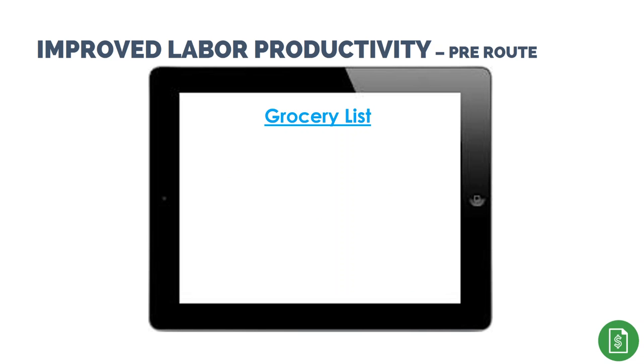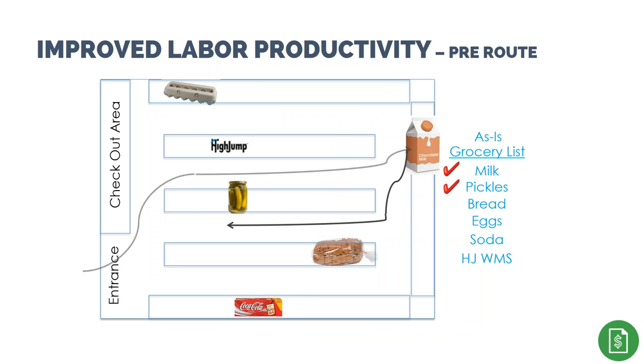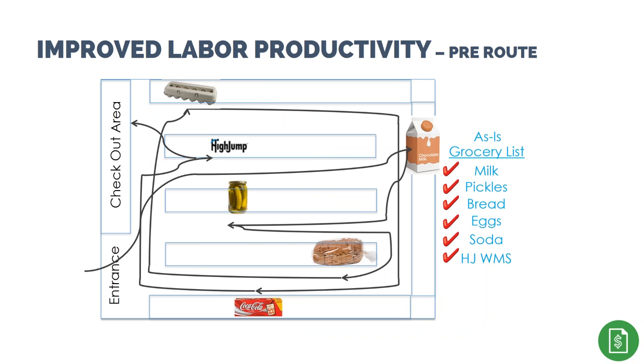To illustrate pre-routing improvements, consider a grocery shopping list. You might have items on the list in random order — the list serves as a memory jogger based on when you realized you needed the product. Picking the list as-is, the path in a grocery store would be: walk in, find the milk, go to the pickles, find the bread, eggs, Coca-Cola, and finally proceed to checkout. From a bird's-eye view, you can see ways to improve this workflow.